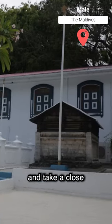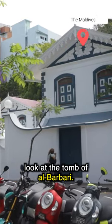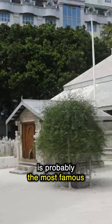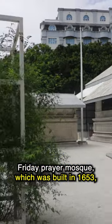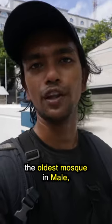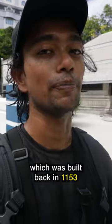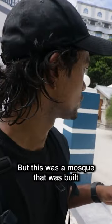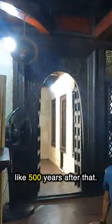You can't really go in and take a close look at the tomb of al-Babri, but right on the other side of the street is probably the most famous mosque from Malé — the Friday Prayer Mosque, which was built in 1653 on top of what used to be the oldest mosque in Malé, built back in 1153 when the Sultan converted to Islam.